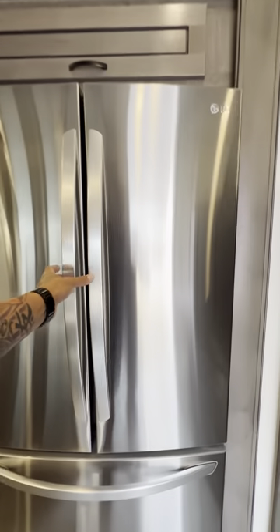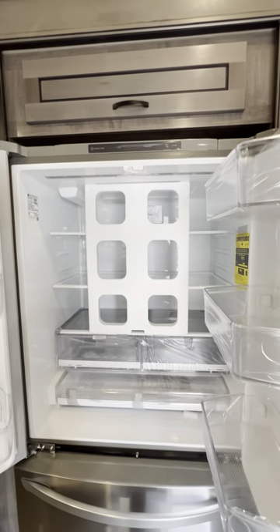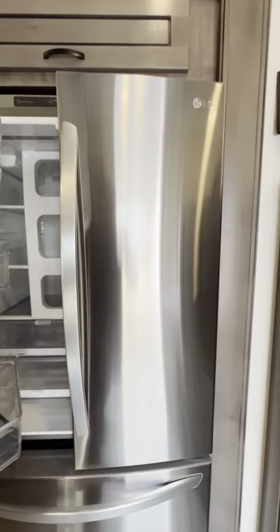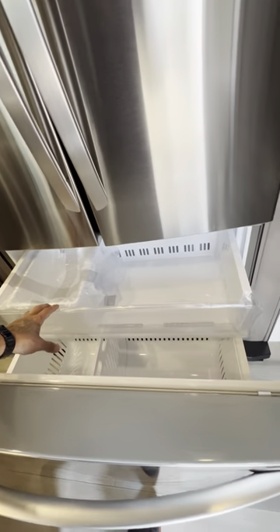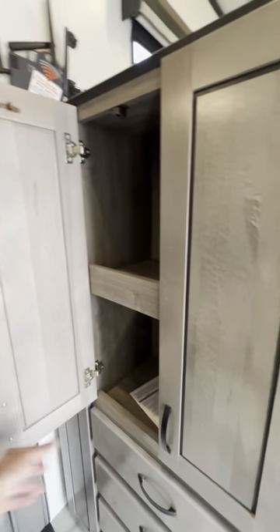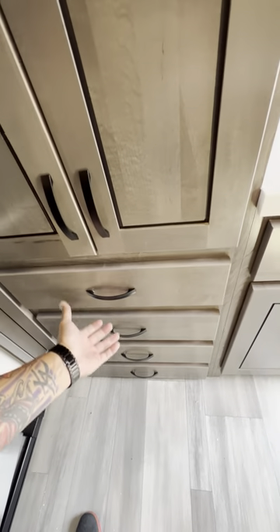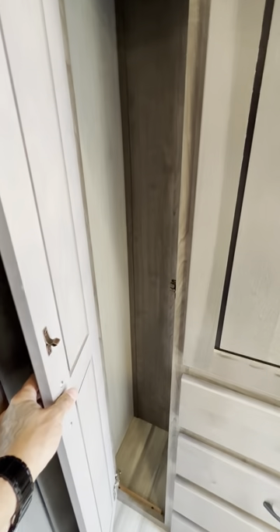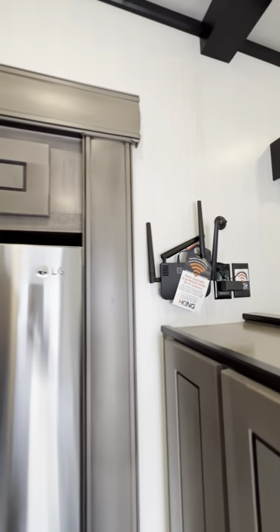LG refrigerator — the thing is massive, with an ice maker and everything. All doors. You can put your broom and dustpan in there, a Swiffer. You even get a Wi-Fi booster in this one — it's already hooked up.